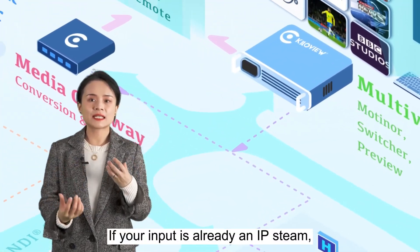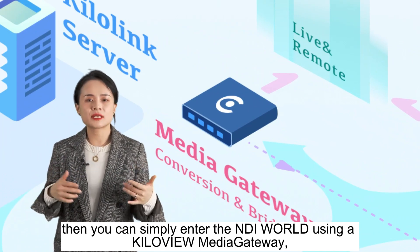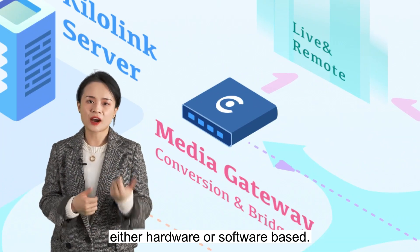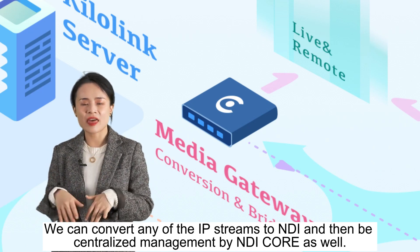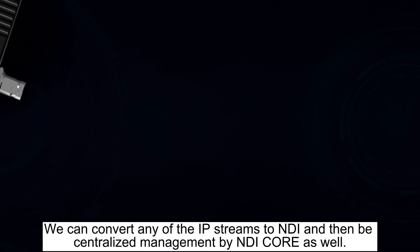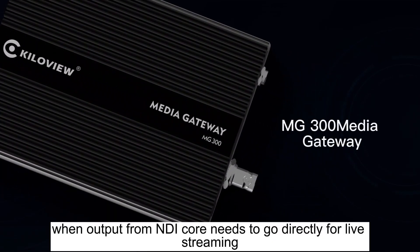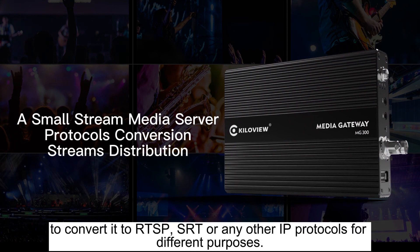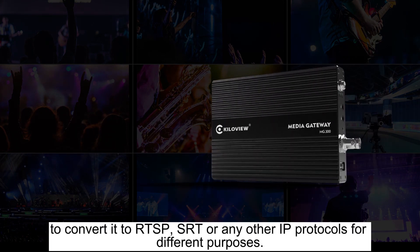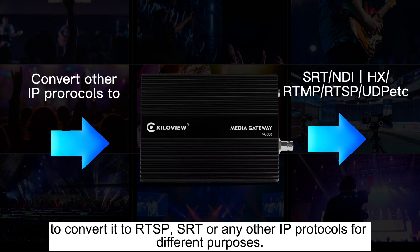If your input is already an IP stream, then you can simply enter the NDI world using a KiloView media gateway, either hardware or software-based. We can convert any of the IP streams to NDI and then have them centrally managed by NDI Core as well. On the other hand, when output from NDI Core needs to go directly for live streaming, our media gateway can help you do that with a few clicks to convert it to RTSP, SRT, and any other IP protocols for different purposes.